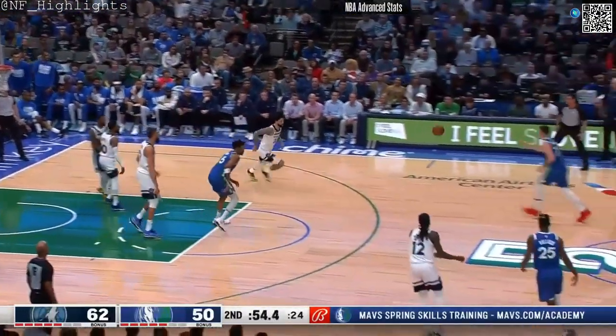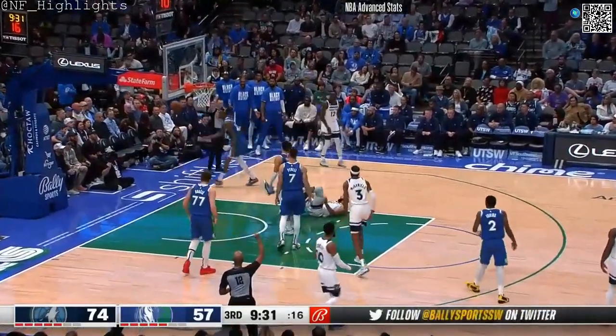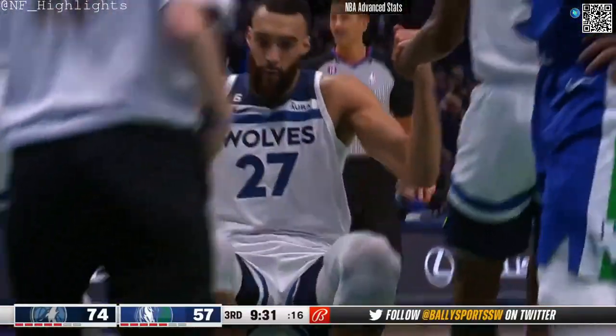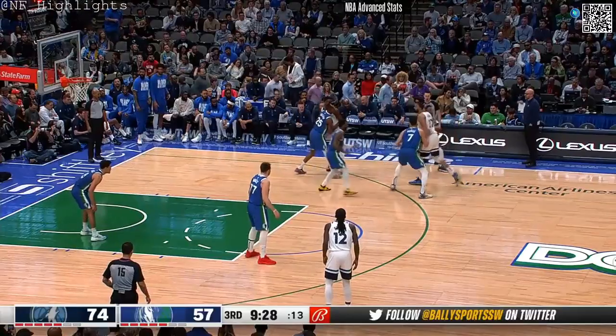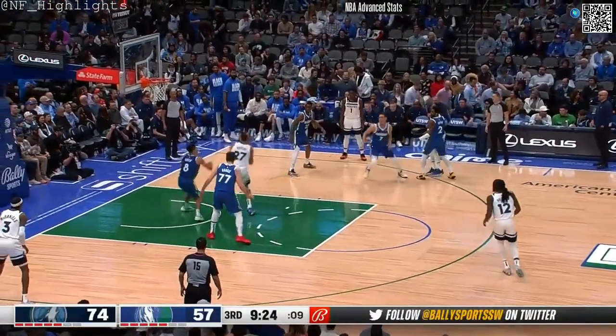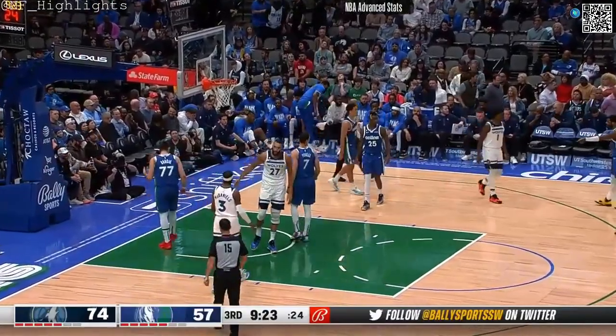Edwards had a fly-by challenge. Foul was called as McDaniels throws that pass away — but there was a foul, that's the reason for the throwaway. This game — Dallas was coming back off of a five-game road trip. But oh wow, it's Minnesota who's got all the energy tonight.